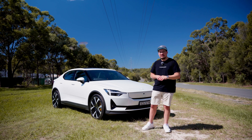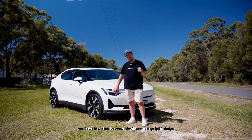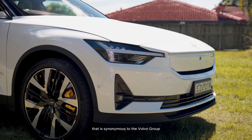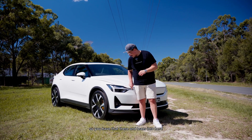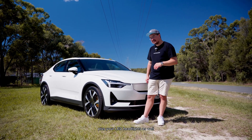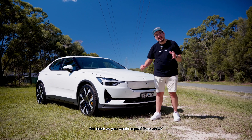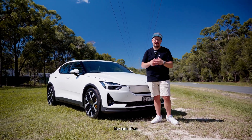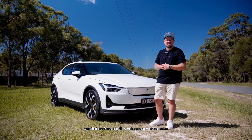Starting with the front, you have the Thor hammer daytime running light design that is synonymous with the Volvo Group, carried over here. You also have fog lights at the bottom plus LED headlights. The car has a very smooth, flat finish as you'd expect from an EV — the lack of ventilation from a grille is not as much of an issue for an electric vehicle.